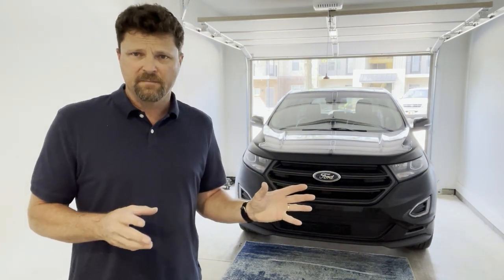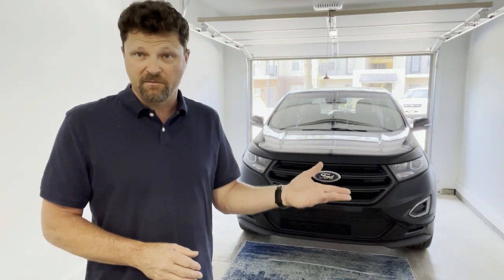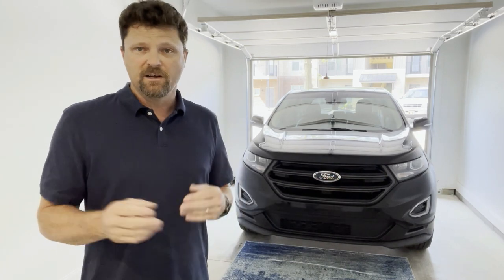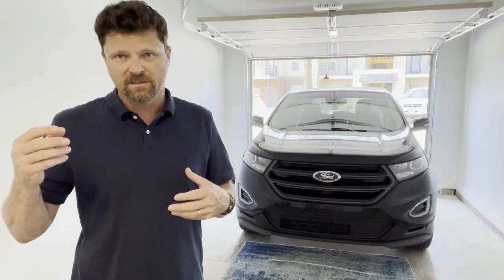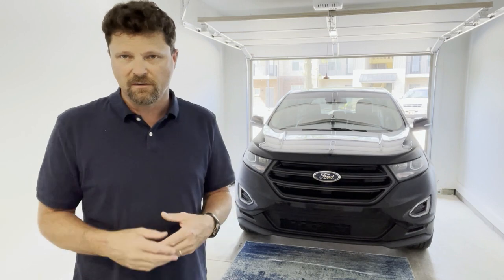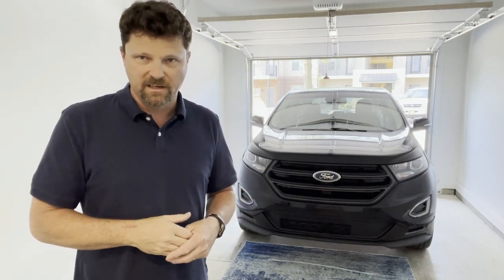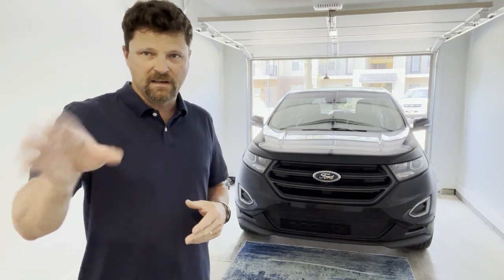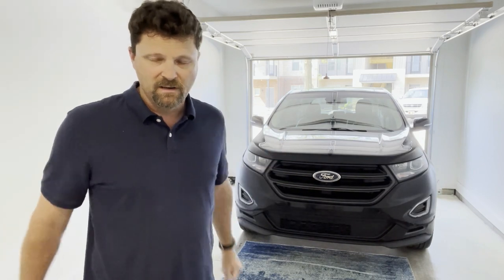In a previous video, I mentioned we were trying to buy a vehicle that some of you would love and some would hate. We were trying to get a brand new Bronco Sport, but every time we found one online and called, they were already sold. Used ones at dealerships were going for $7,000 to $8,000 above sticker price, and I'm not playing that game.